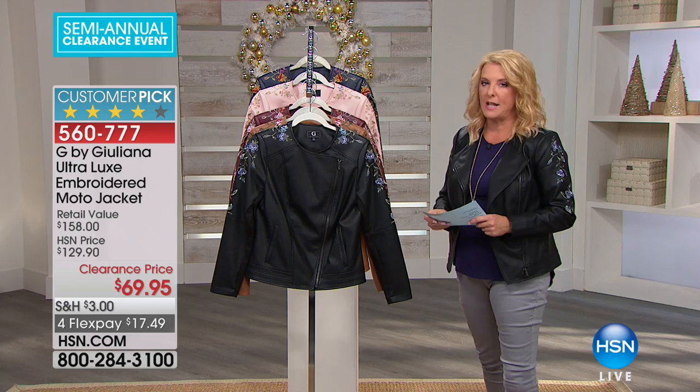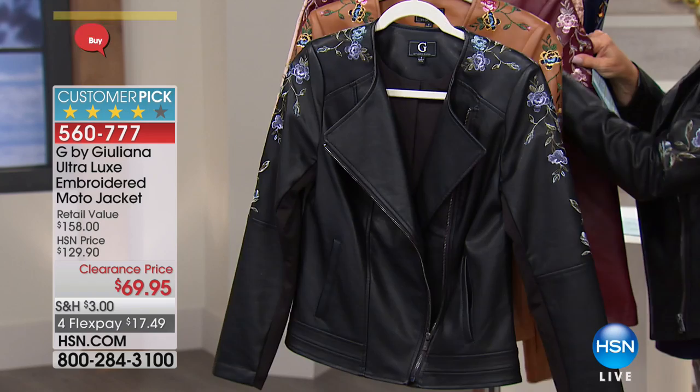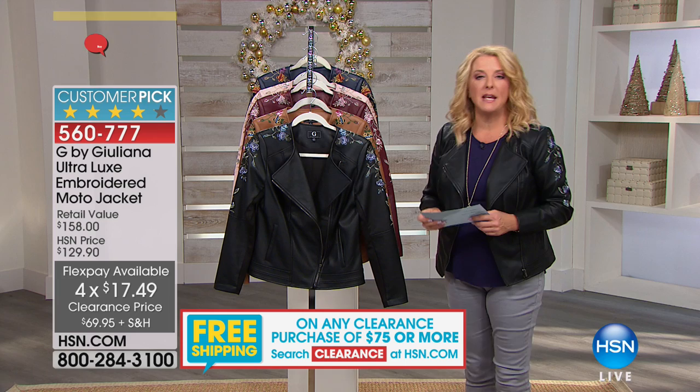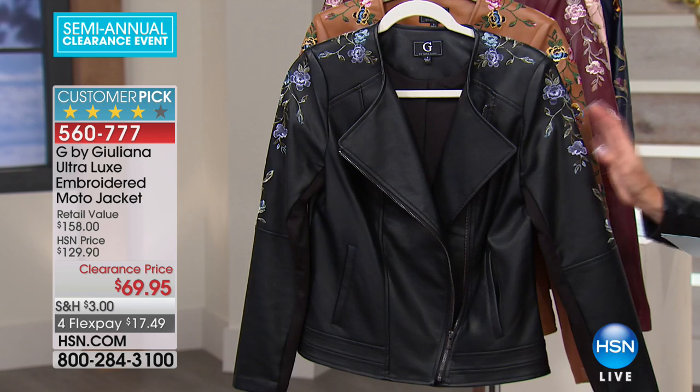But now we're talking about my great jacket that I have on. Isn't this pretty? You guys have made this a customer pick. It's a great jacket and you love it, which is really nice. It's the moto style that Juliana Rancic is very famous for. She's known for this awesome moto style jacket and she's done it in different fabrications — I've got at least three of them. She did more in a sweatshirt fabrication and then some more structured ones as well. This one happens to be in an ultra luxe fabrication, so it's a faux leather that's very flexible and very breathable. It looks like leather and feels like leather, but you have more stretch to it, which is awesome for a jacket like this. So you've made it a customer pick.